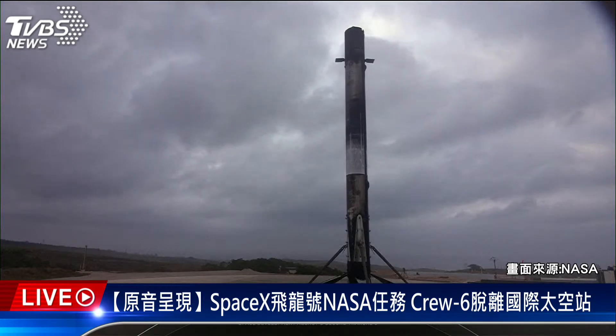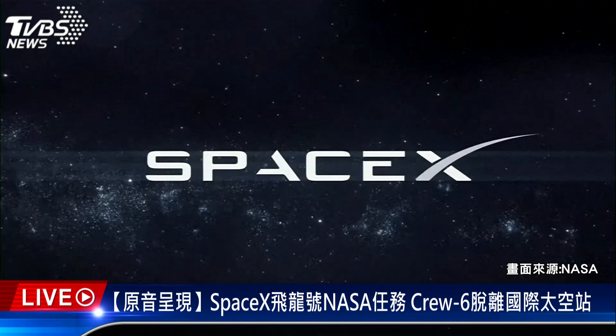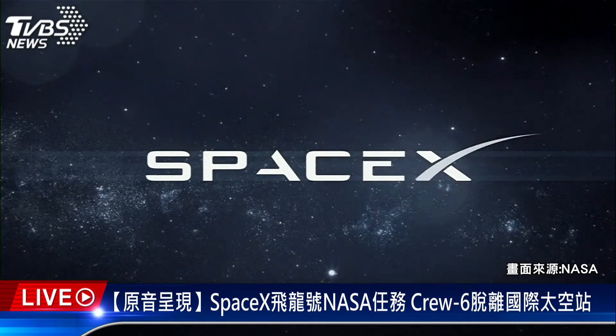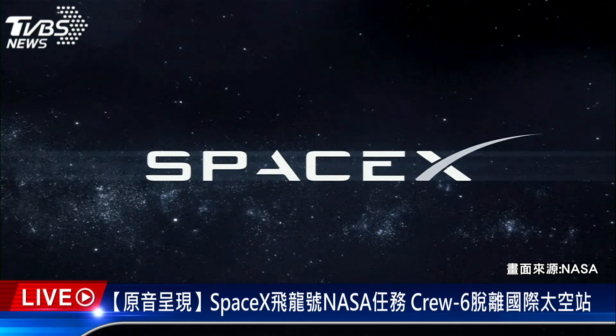And as always, our team is making progress with Starship down in Texas, getting ready for our second flight test of a fully integrated Starship. Be sure to keep an eye on x.com/SpaceX for updates. Thanks again, and we'll see you soon.